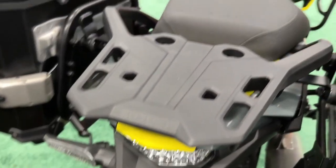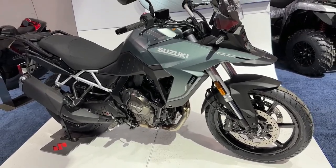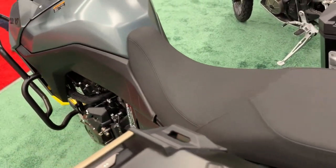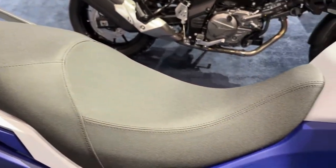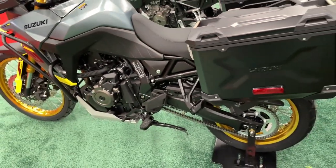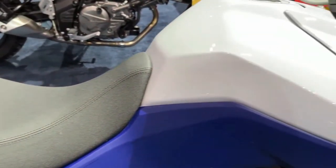The Touring model is offered with a lockable top box as standard in the USA. The 2024 Suzuki V-Strom 800 Standard costs USD 9,899 (approximately Rs. 8.22 lakh, ex-taxes), whereas the Touring model is priced at USD 10,499 (approximately Rs. 8.72 lakh). The bike is likely to debut in India by the end of 2023.